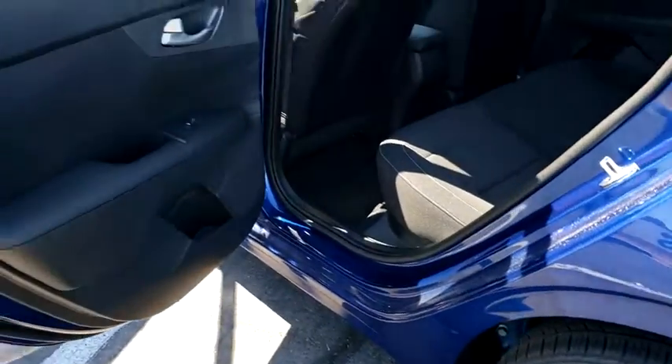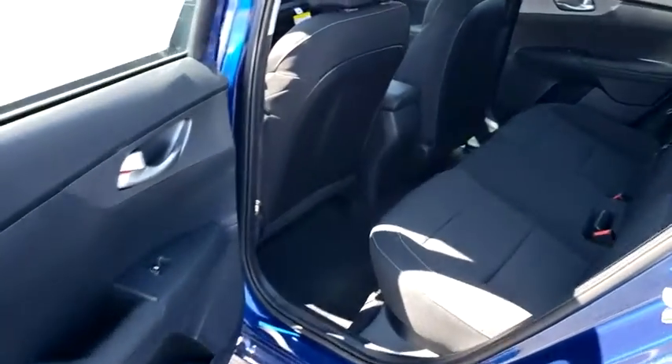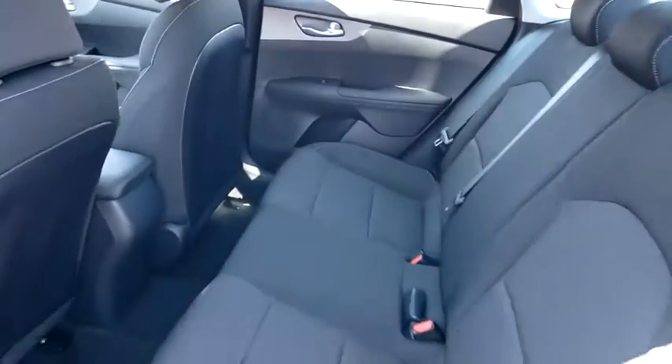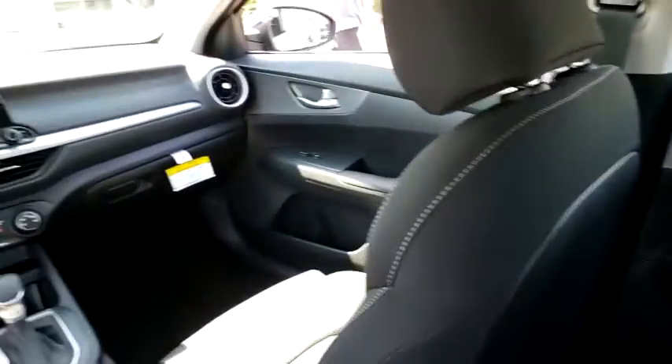Panic alarm, brake assist, cloth seat trim, driver vanity mirror, front reading lamps, tilt steering wheel, front bucket seats. This isn't just a vehicle, it's an experience.